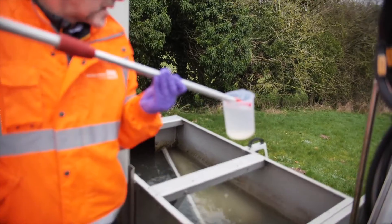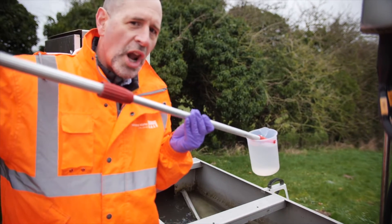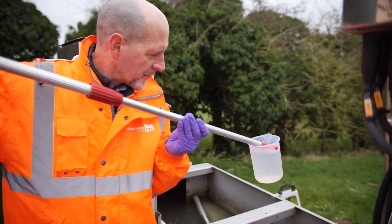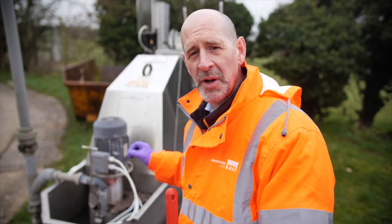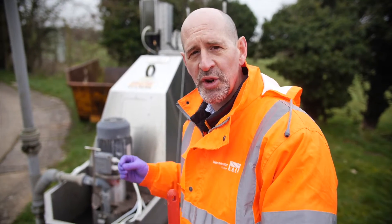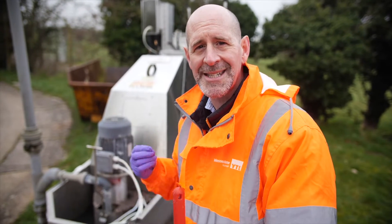Even though this is sewage, it's got a lot of groundwater in it as well. The first part of the process for storm sewage is screening, where we physically screen out things that people put down the toilets that they shouldn't — like wet wipes and sanitary towels.